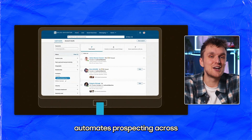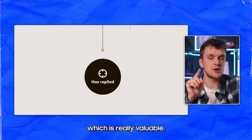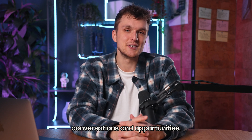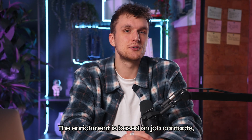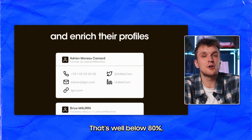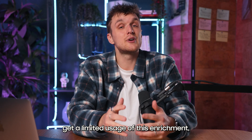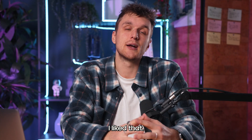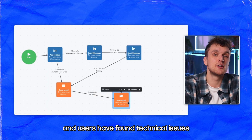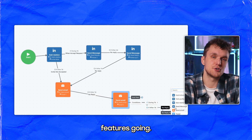The Growth Machine automates prospecting across LinkedIn, email, and Twitter. You can do LinkedIn voice notes too, which is really valuable. The enrichment is based on drop contacts, so you'll find maybe 30% to 50% of emails — well below the 80% that tools like Lemlist find using Cascade Enrichment. You do get unlimited usage of this enrichment, which is really cool. You might find the interface difficult to use, and users have found technical issues with widgets, but once it's up and running you can get some really advanced features going.